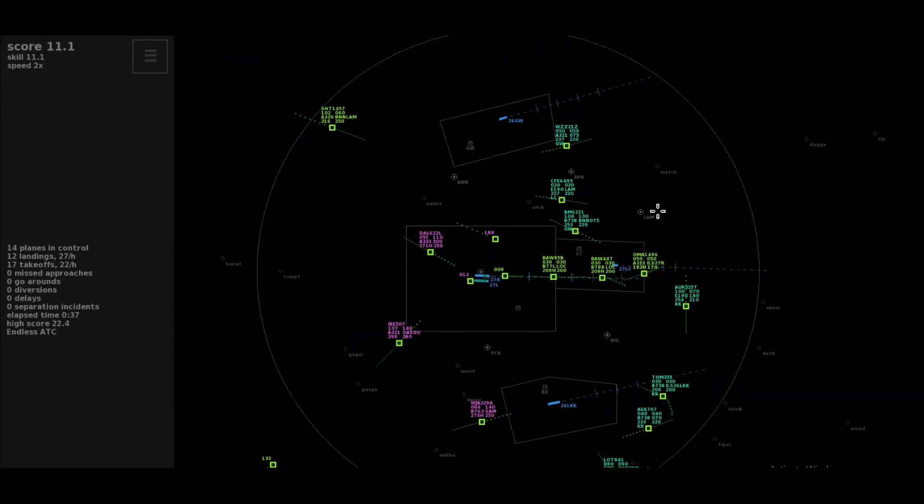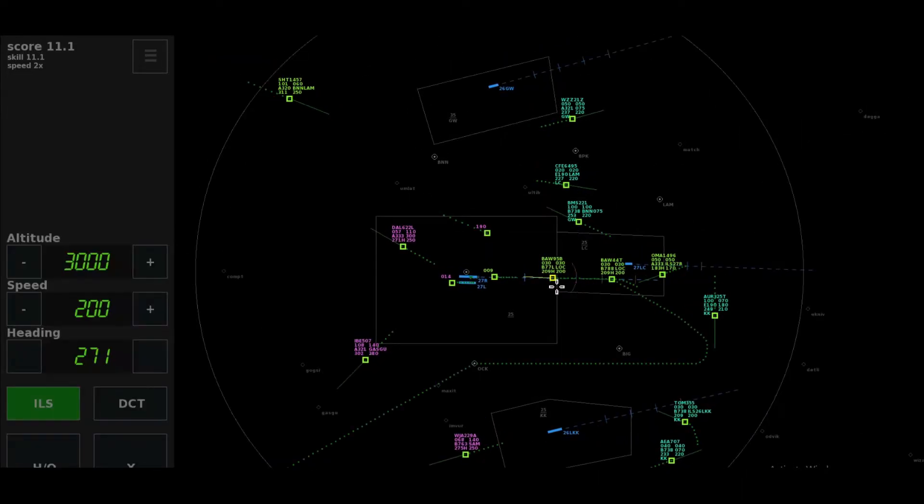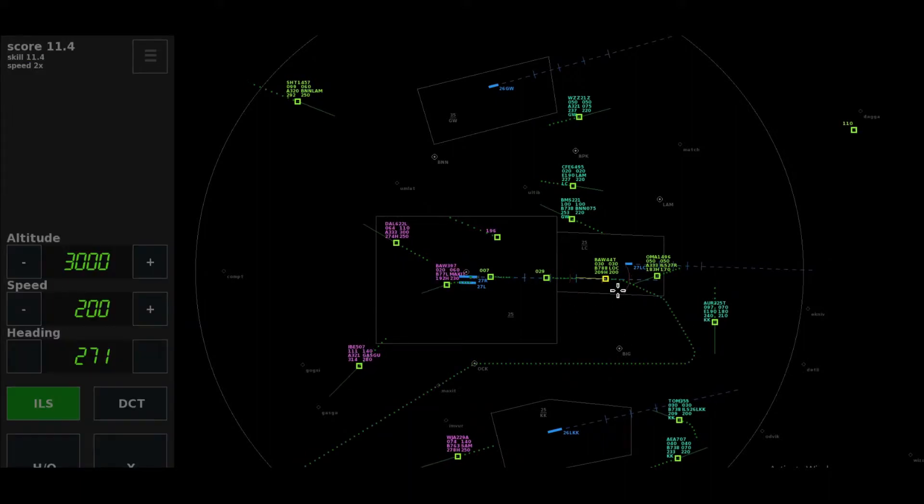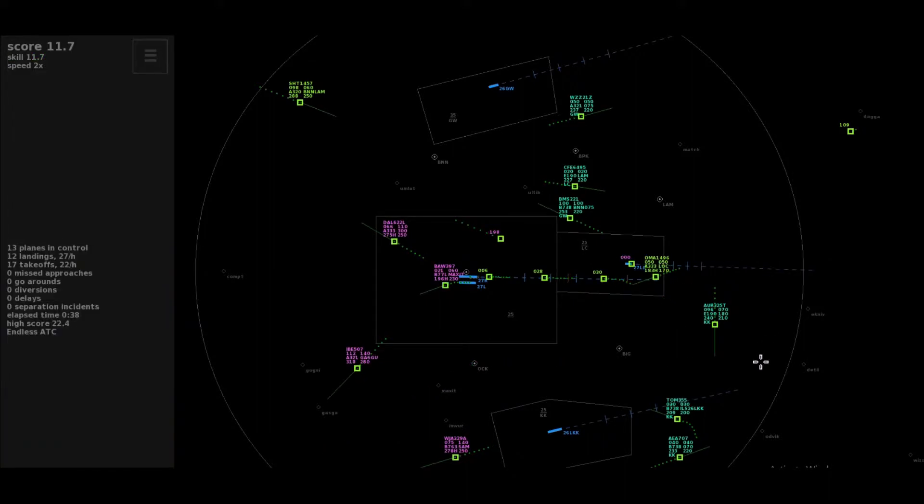Direct to Oscar Charlie Kilo, and then heading 0-9-0, Lot 841. Speedbird 9-0-5 Bravo, established. Thanks, Speedbird 9-0-5 Bravo.